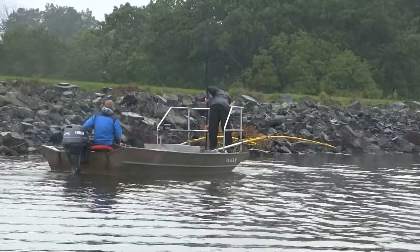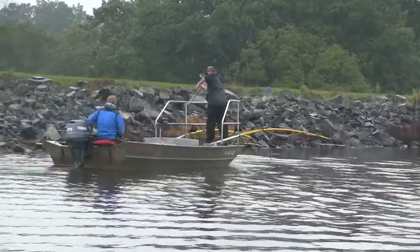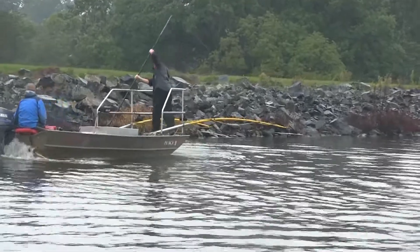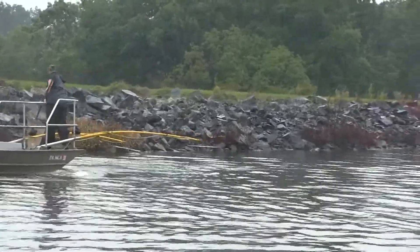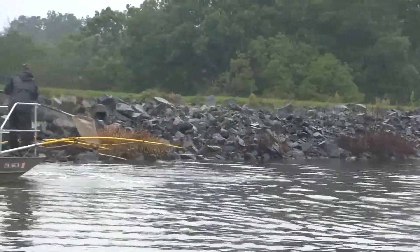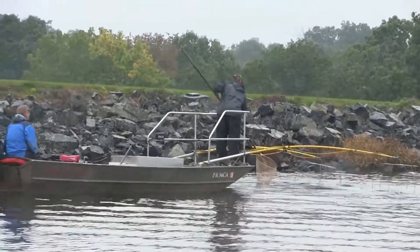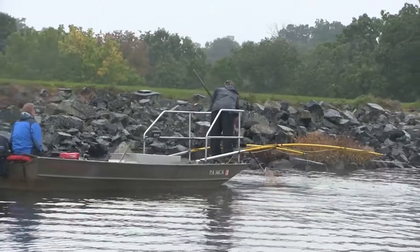Here's how the survey works. You can see the John boat — they've got a little generator in there. The probes coming out the front have a mild current in the water, and as you can see, he's lifting out the fish. They get a mild shock, it stuns them for a little while, but does not hurt the fish at all.